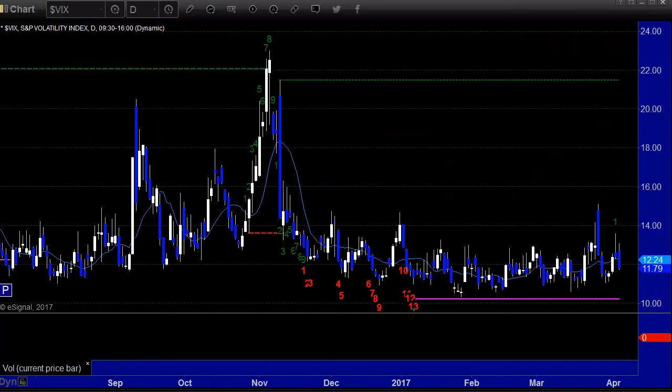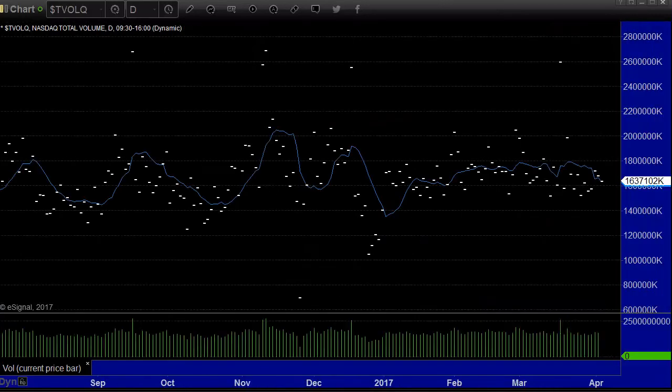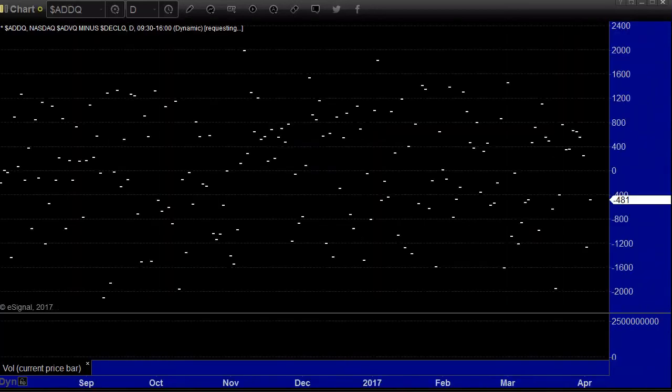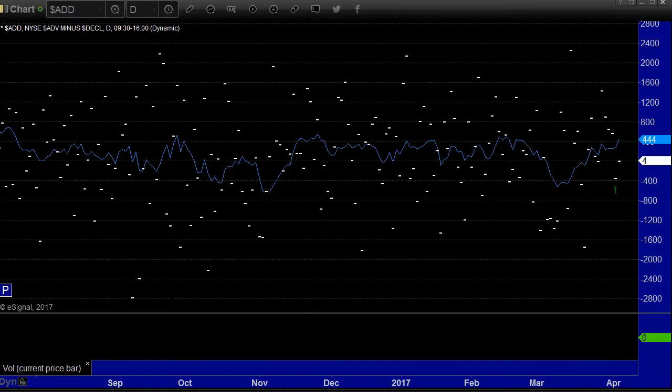The VIX down 59 cents, back to 11.79. This VIX has been low for a while — you need the VIX to get back up in the high teens. TRIN gets a 0.88 close, 10-day moving average 1.24. NASDAQ volume down from Monday, which is disturbing — 1.6 billion shares, just over it. Advanced decline ratio on the NASDAQ, negative 481. So even though the NASDAQ was up eight points, more stocks were down than up. Meanwhile, the advanced decline ratio on the New York was just four — four more stocks up than down. That's about as even as you can get.